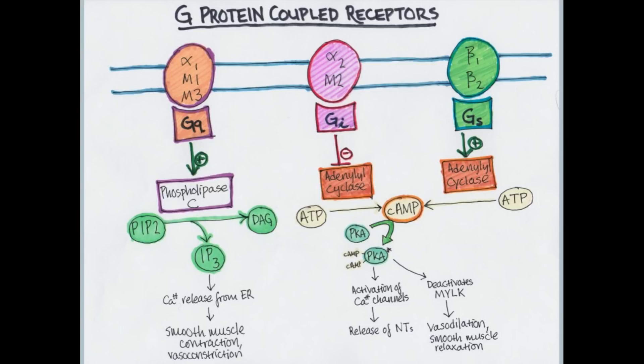Beta-2 is really about the bronchi — when we give albuterol, we're stimulating beta-2 receptors to relax smooth muscle in the respiratory tract. Now for the G-protein coupled receptor signaling cascade — important for Step 1. These cholinergic and adrenergic receptors are G-protein coupled, meaning they have a G-protein that triggers downstream effects. There are three types relevant here: Gq, Gi, and Gs.